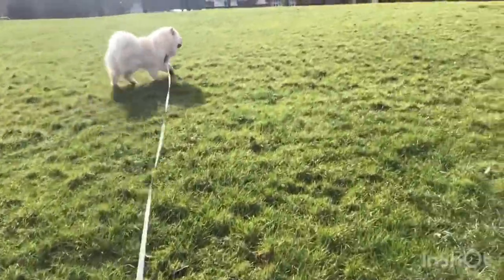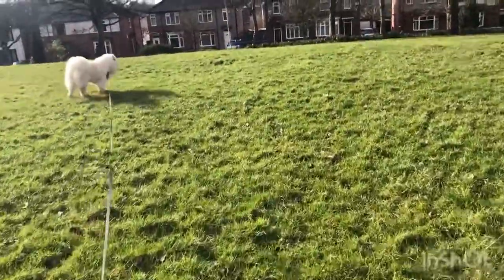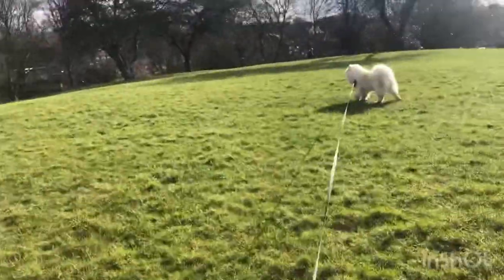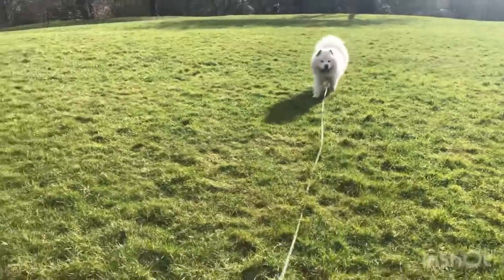Charlie gets so excited for his walks and this is one of his favorite places to go — just run along the field here. Chow Chows do have a high prey drive, so we only let him off the lead when he's in enclosed areas.